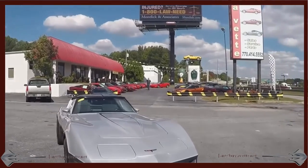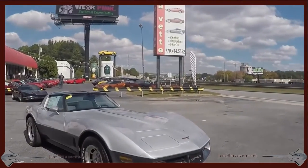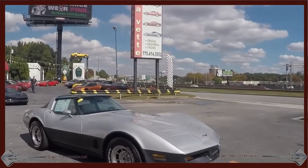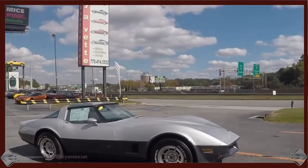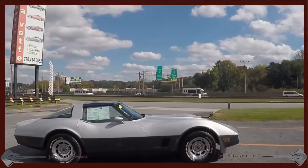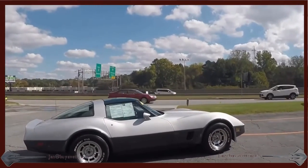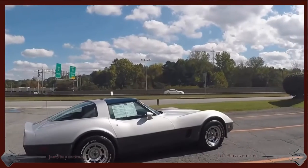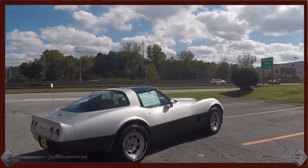It is silver with a dark gray bottom, with a very, very nice clean interior from the gauge clusters to the seats and everything else. It also has glass tops. The car is very clean and drives like no other C3 I have driven. The underside of the car is older, and the paint is in good condition.